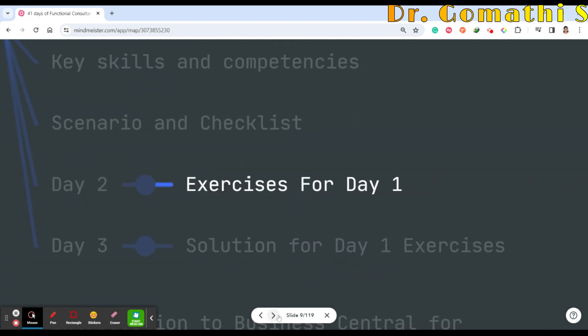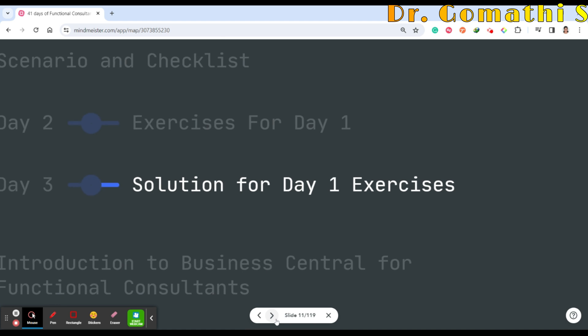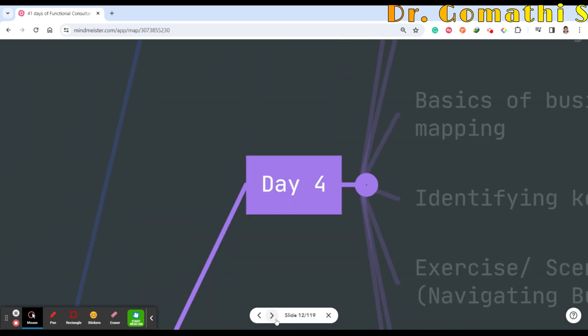Day 2 will be exercises based on what you learned on Day 1 — every day you'll have an exercise and solutions. Day 3 will be the solution for Day 1 exercises. I'll give a scenario task — what you'll be doing, what checklist you need to prepare — and we'll discuss that.